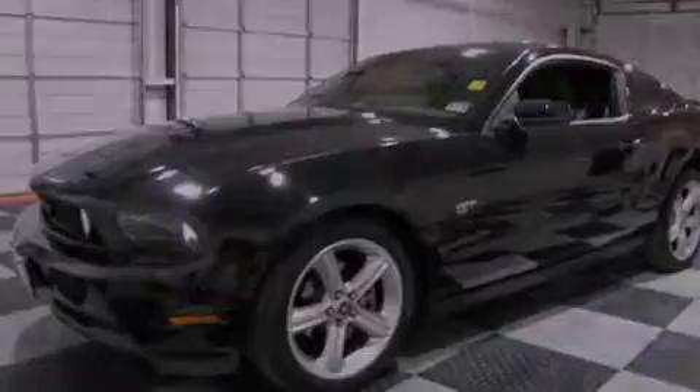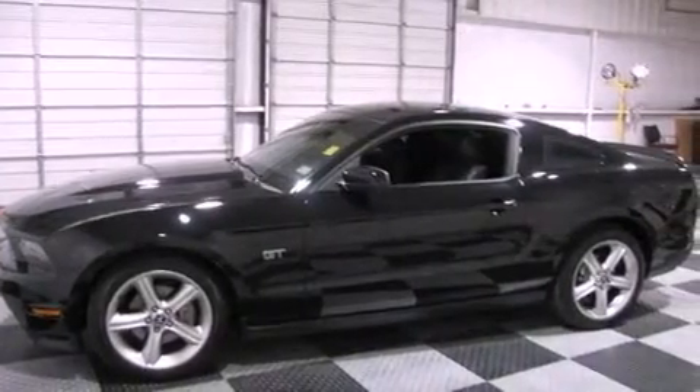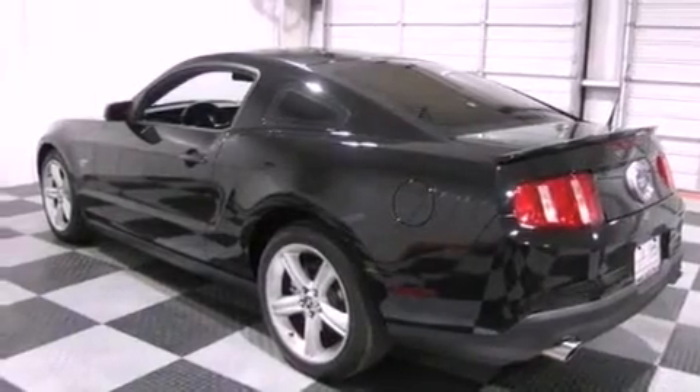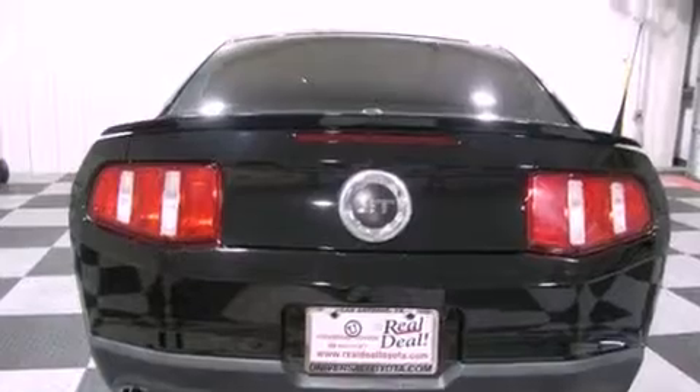Its top features include a multi-function display, air conditioning, cruise control, commercial-free satellite radio, leather seats, performance tires, aluminum wheels, a low tire pressure indicator, a rear window defroster, and this vehicle has less than 18,000 miles.